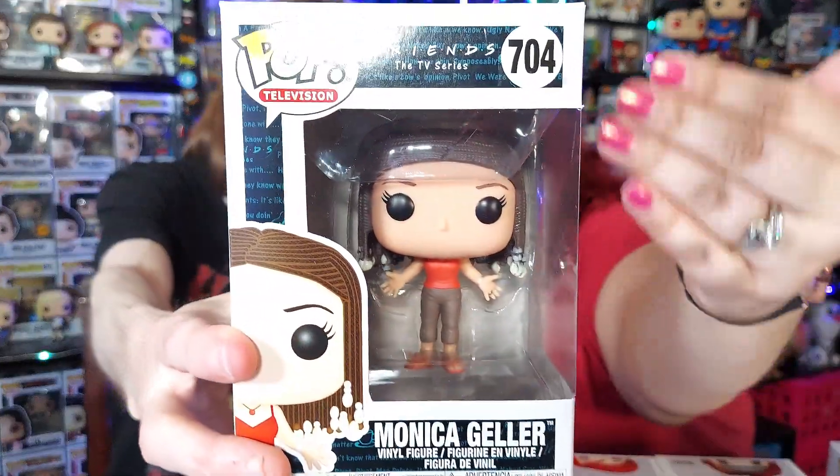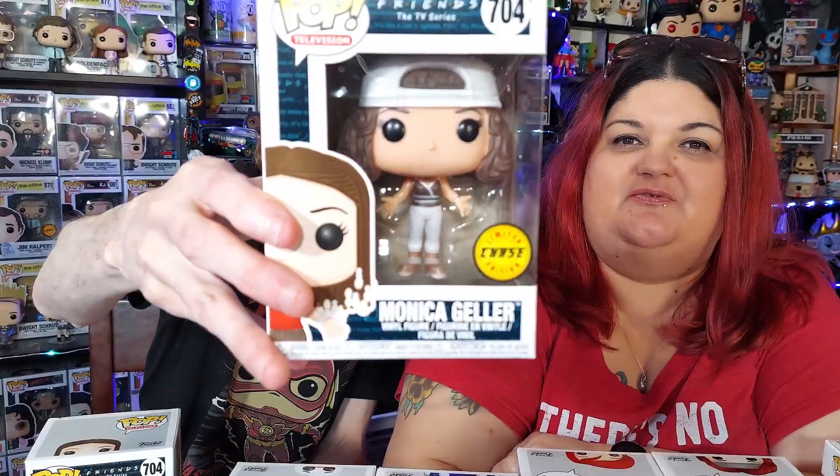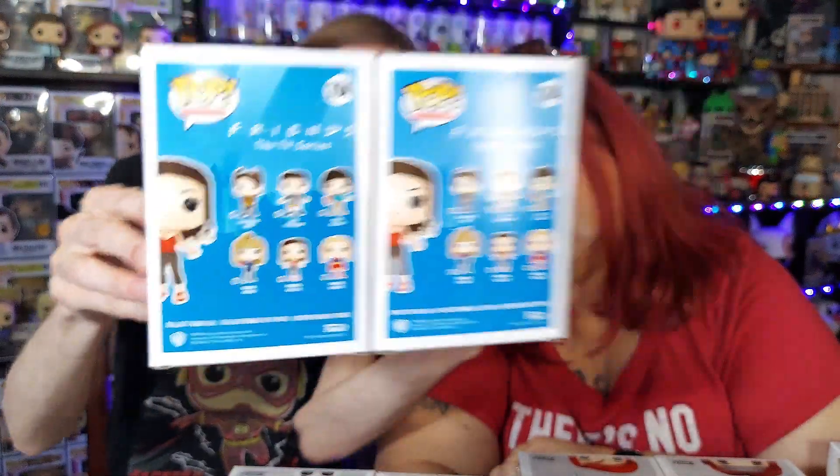Starting off with the most basic: a common pop has no sticker whatsoever. This pop would come in a case with five other pops, six total in a box. One of those could possibly be a chase Funko Pop, which is just a variant of the common. You can see the boxes are the same, and not all commons have chases — some do. They'll announce what's coming out and usually show the common and the chase variant next to it.